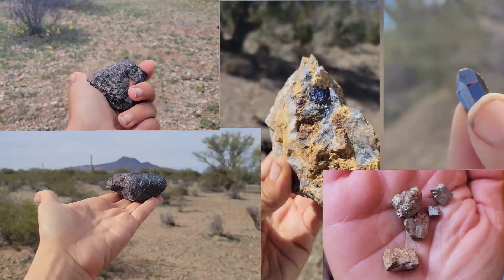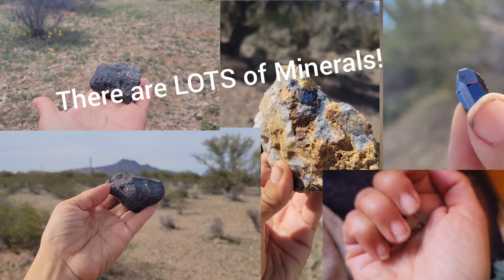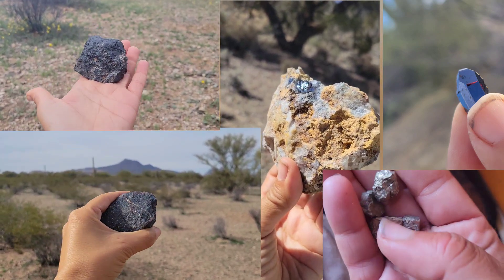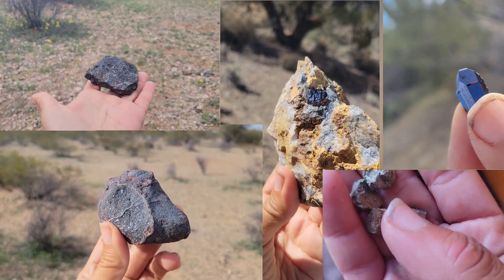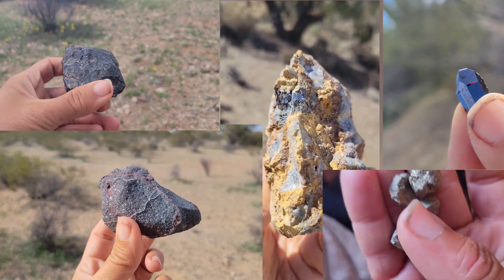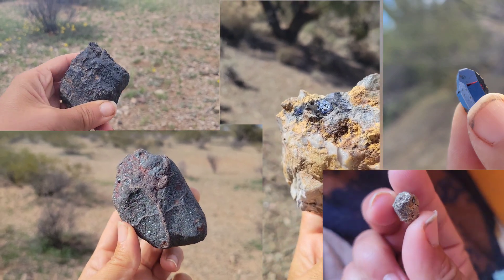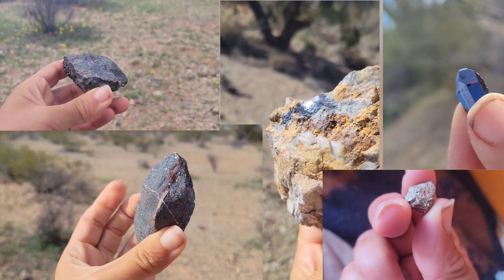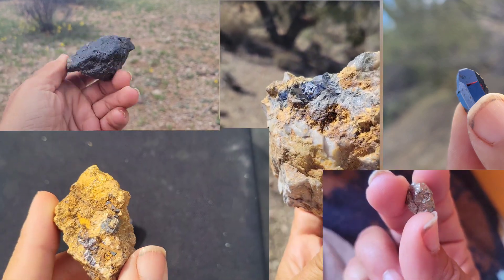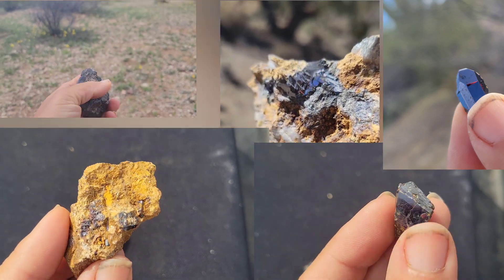That should be a pretty thorough run-through for you. If you find something like this that's heavy and maybe metallic or shiny and you're trying to identify it, go through the list of rocks and minerals I've talked about here. If you're still not sure, check out my minerals playlist — I'll be going over all the minerals I have in my collection or find in the field, giving a run-through of their properties and how to identify them. I'll do rocks, minerals, and all things geo here. See you guys on the next adventure.